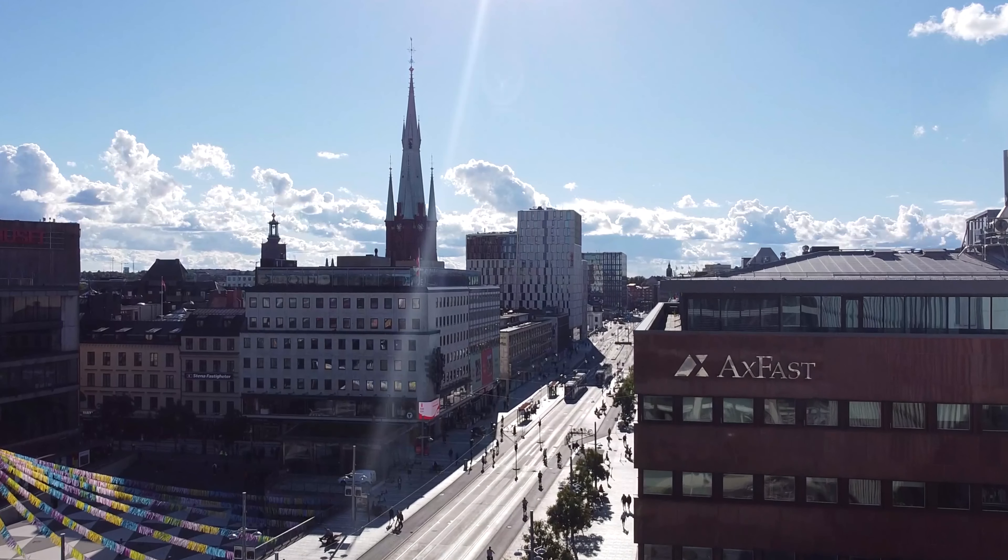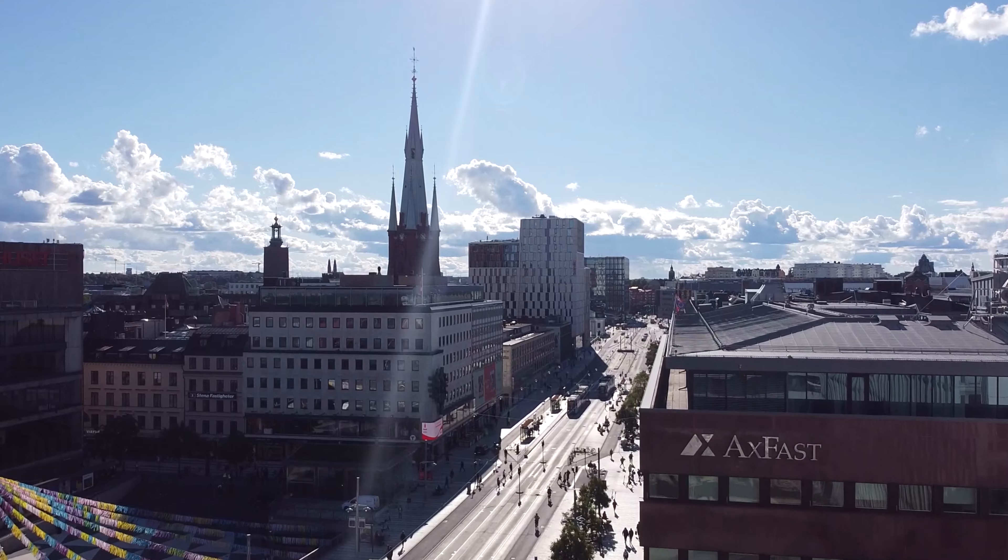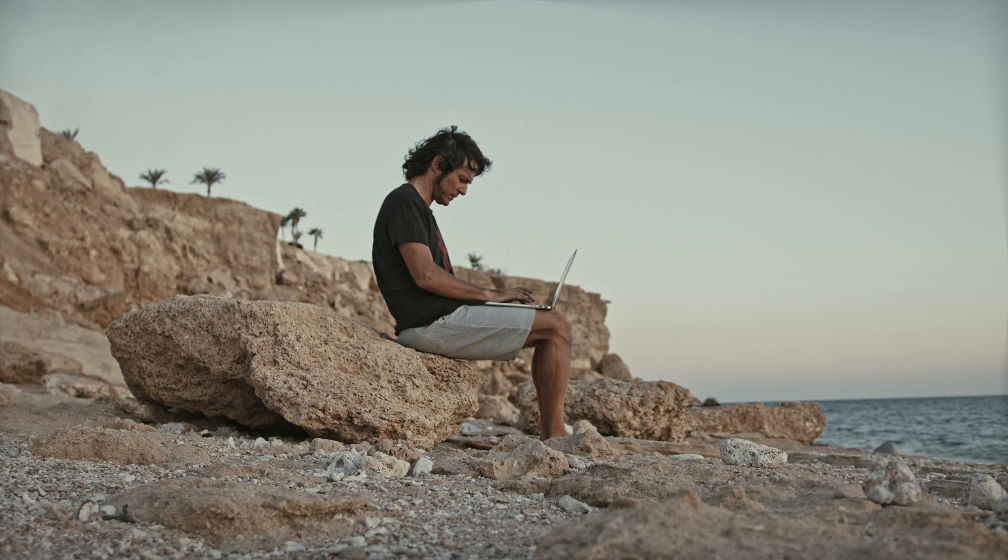Klarna has 5,000 employees and there are nine product development hubs, Stockholm — where I am right now — being one of them. Last time I checked, there are about 150 people in the UX design org, and that includes product designers, UX researchers, content designers, and front-end designers.